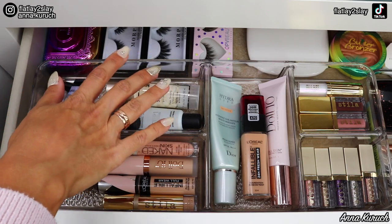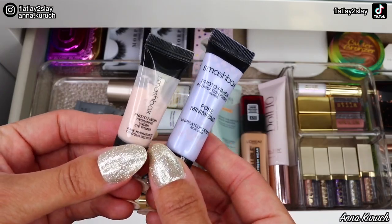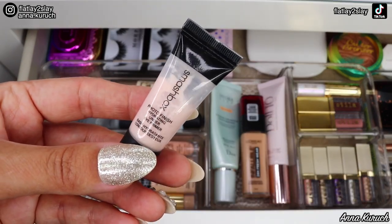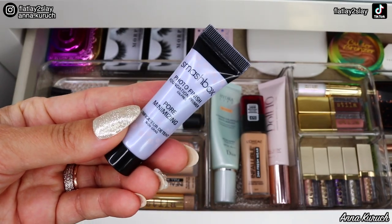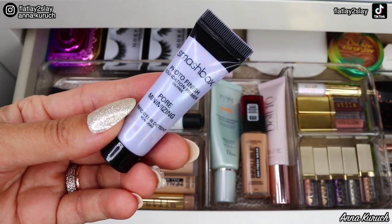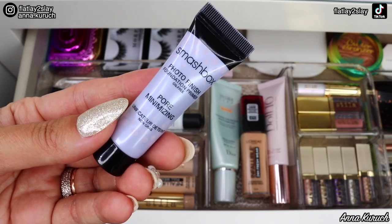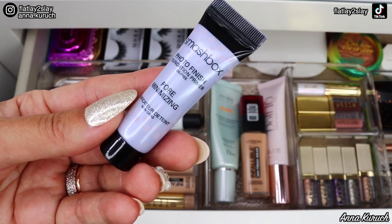Next, let's talk about primers. I have two Smashbox primers here — these were deluxe samples. The first one is Photo Finish Hydrating Under Eye Primer. I really love this a lot and I'm going to keep it in my everyday drawer. The second primer is also by Smashbox: Photo Finish Foundation Primer Oil-Free Pore Minimizing. I don't know why, but I don't like how this primer worked with my everyday foundation, so I've decided to remove it.